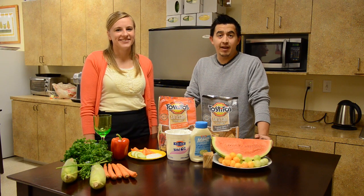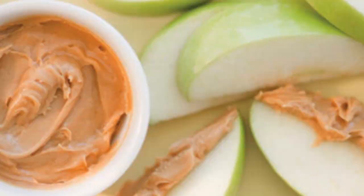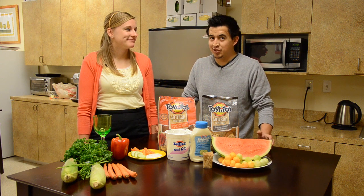Another tip is don't arrive starved. Try looking for a high-fiber or protein snack such as sliced apples with peanut butter or even a handful of almonds. We know it's very challenging to make a healthy choice when we're starved.